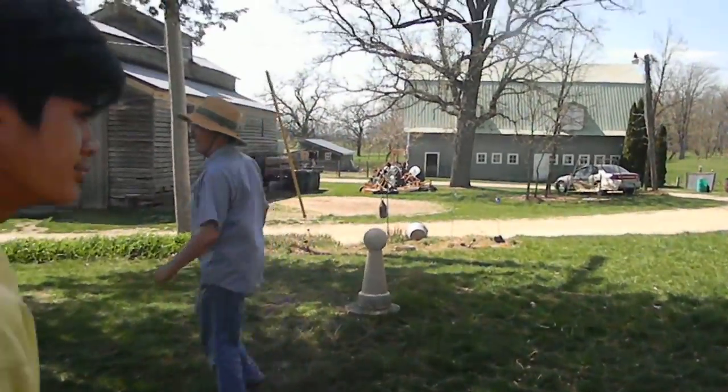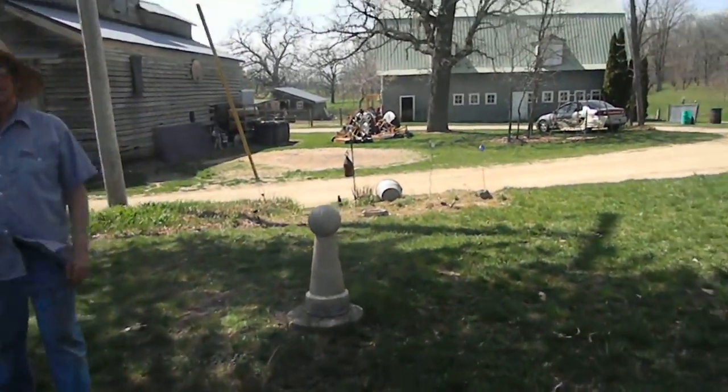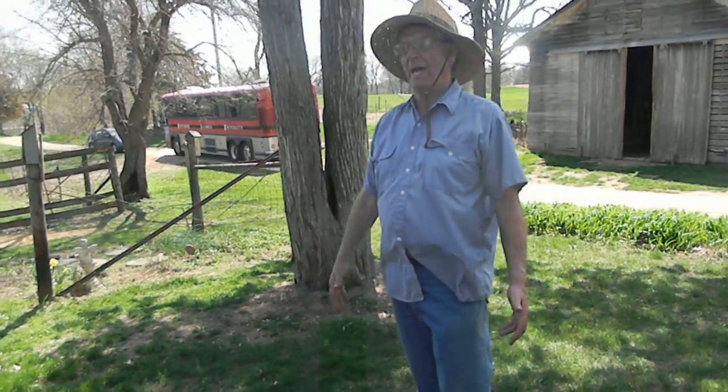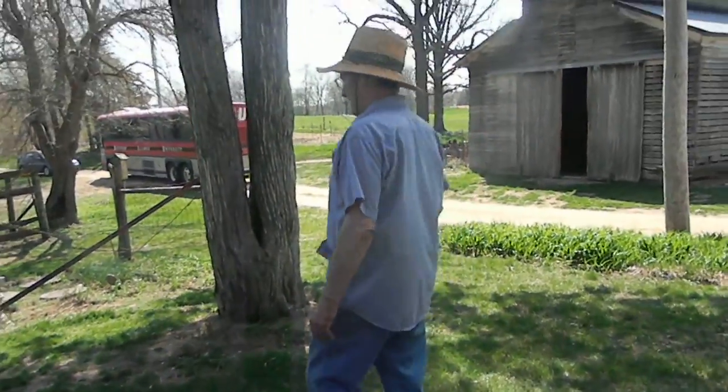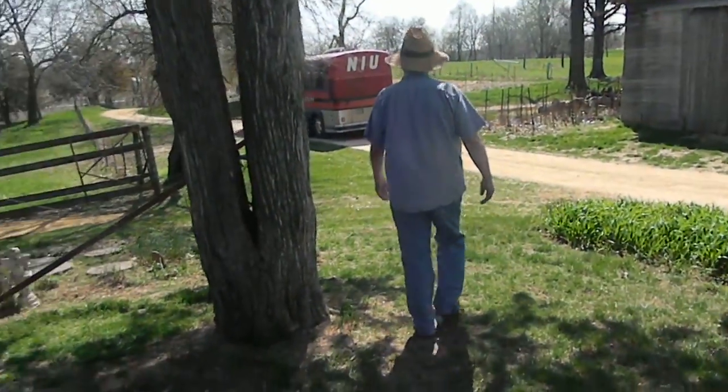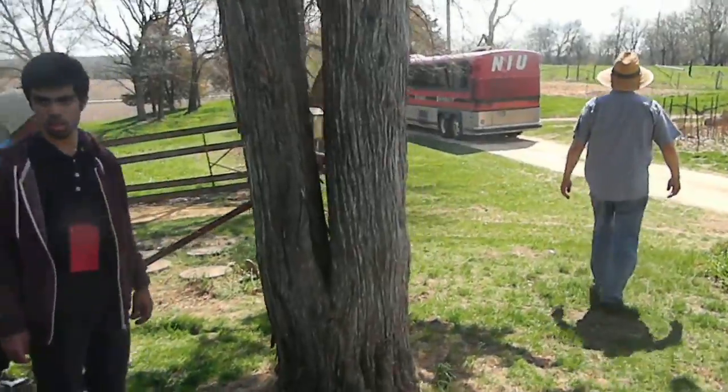So do coyotes and foxes do a lot of harm here? No, the fox are pretty solitary. The coyote will move in packs. They show up at nighttime.